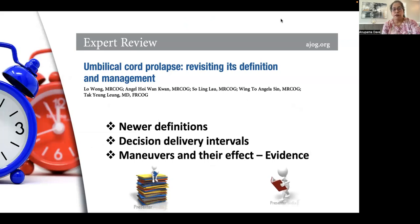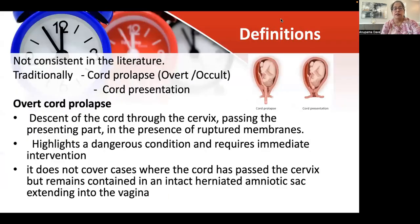The details of my talk have been taken from the American Journal of Obstetrics and Gynecology, an expert review, in which three aspects have been highlighted: the newer definitions, the decision-delivery intervals, and the various maneuvers and their effect — and what the evidence has to tell us.